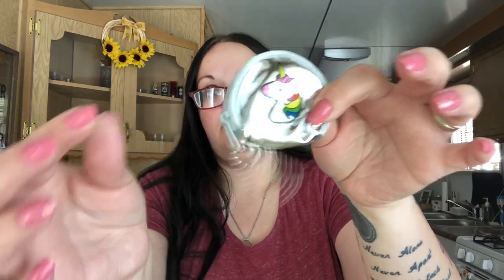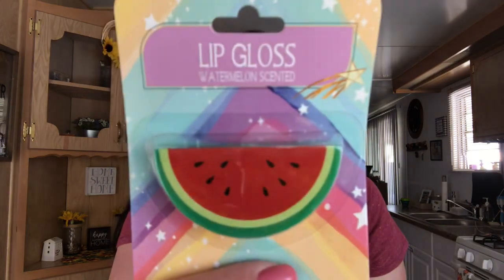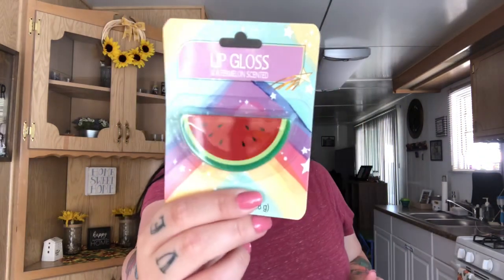And then there's this little coin pouch purse that has a unicorn on it with a little chain so you can hang it. She included one of the lip glosses — watermelon — so cute.